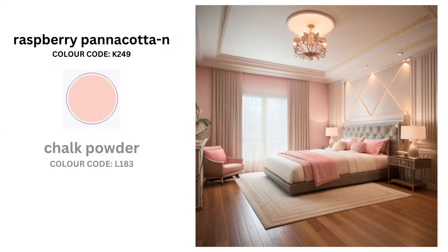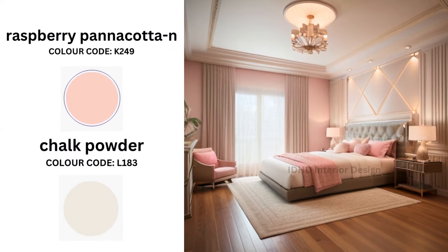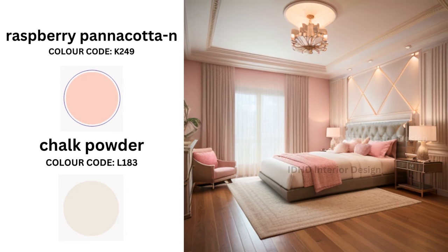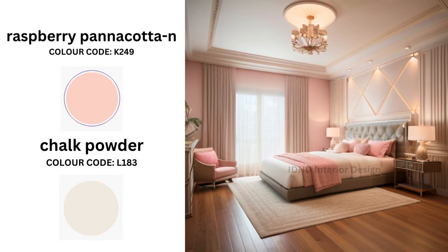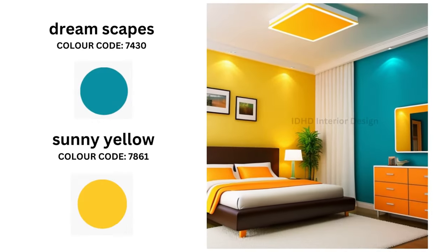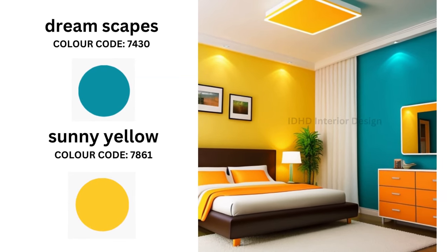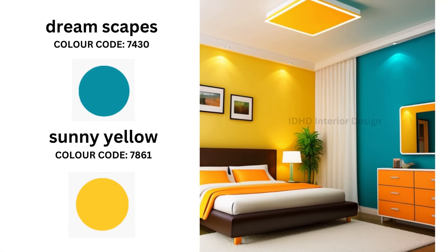Our first color duo sets the stage for a captivating bedroom. This combination offers a blend of passion and peace, transforming your bedroom into an oasis of both energy and relaxation. Next is the enchanting realm of dreamscapes with color code 7430, reminiscent of endless skies and open horizons. Pair this soothing hue with the vibrant and uplifting sunny yellow to infuse your bedroom with a sense of boundless optimism.